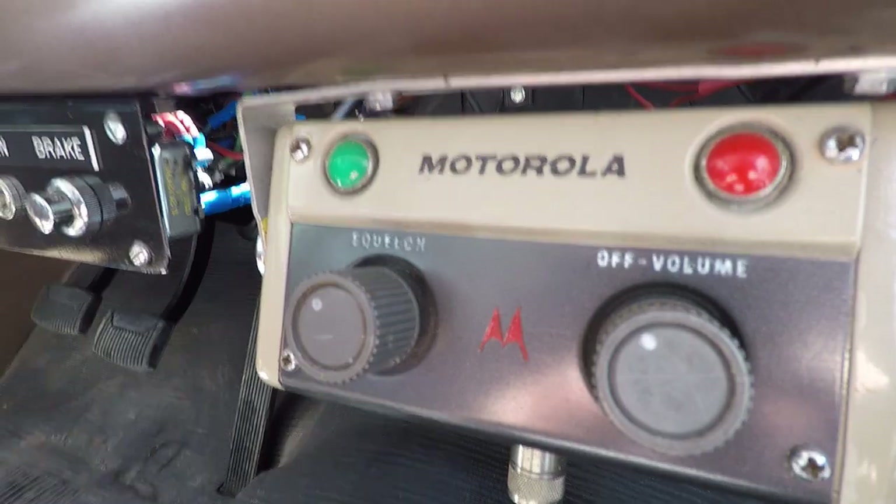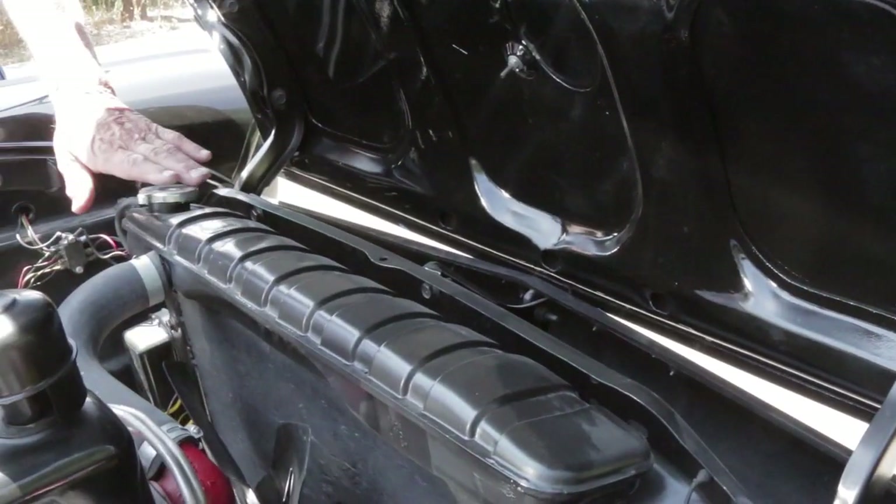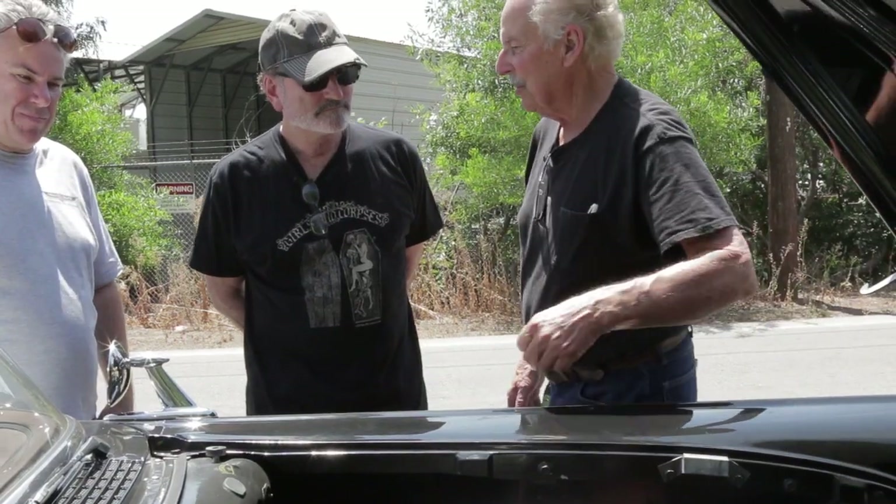That includes having the correct lights, the correct siren, the correct radios, the correct interior. This is the original radiator. The Poverty model only had one horn, where most of them had two. But that is a belligerent horn.